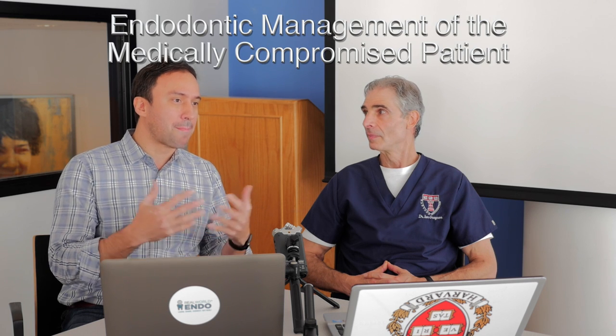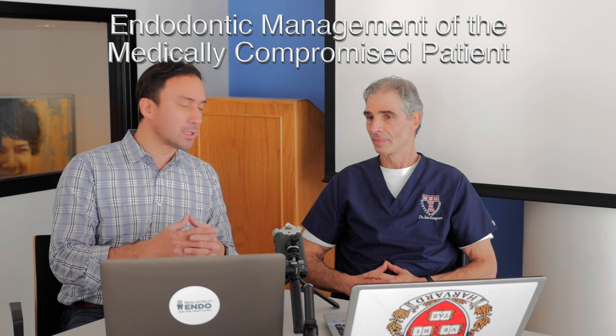Thank you for inviting me. Great to have you here. Ian has a case for us that we're going to discuss in this new segment on the endodontic management of the medically compromised patient. Today's case is the pregnant patient — not medically compromised, but requiring certain management considerations. Ian, why don't we listen to the case first and then talk about the management issues afterwards.